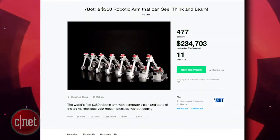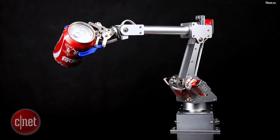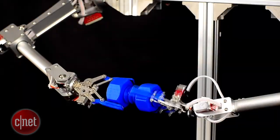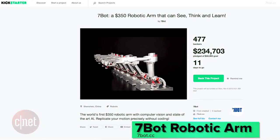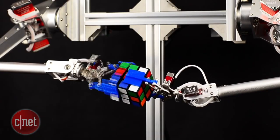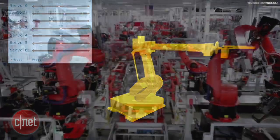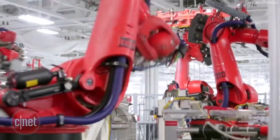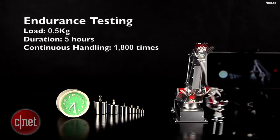A group of self-proclaimed robot fans have built a robotic arm that can see, think, and learn in an attempt to make robots more accessible for everyone in both education and research. The 7Bot robotic arm has raised almost 400% of their goal on Kickstarter and is showing no signs of letting up. The 7Bot has six degrees of freedom and is modeled after the classic larger industrial robots you find in car manufacturing. The body is made entirely of aluminum and is highly rated for endurance and durability.